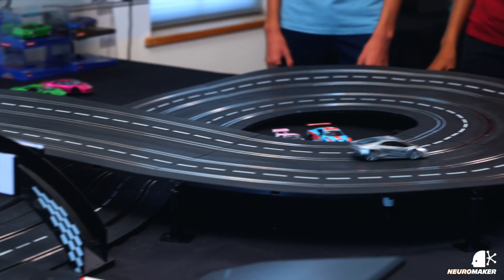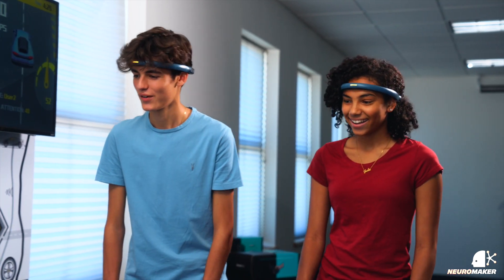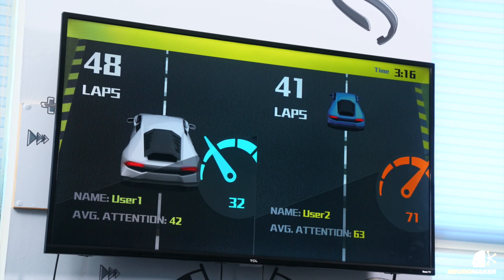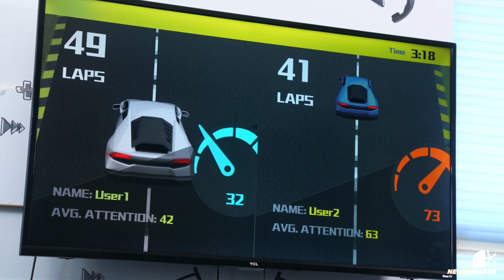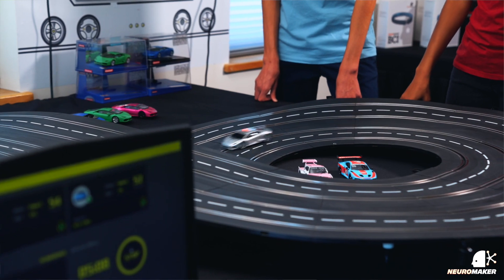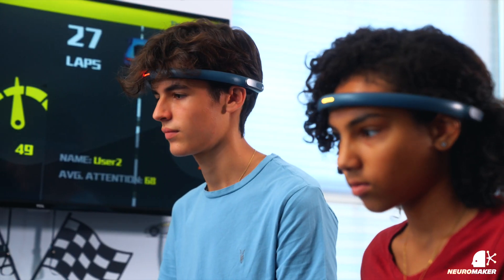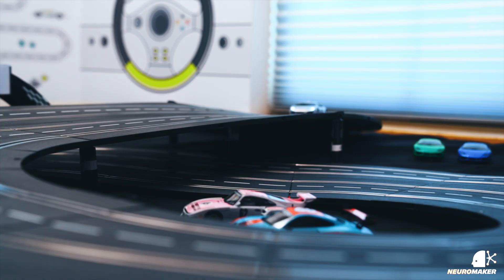These headbands detect small signals that come from your brain that measure how relaxed or engaged your mind is in real time. Neuro Racing translates how well you focus into the speed of your race car. The better you can focus, the faster your car moves. The harder you can concentrate and the longer you can stay focused will keep your car moving fast.